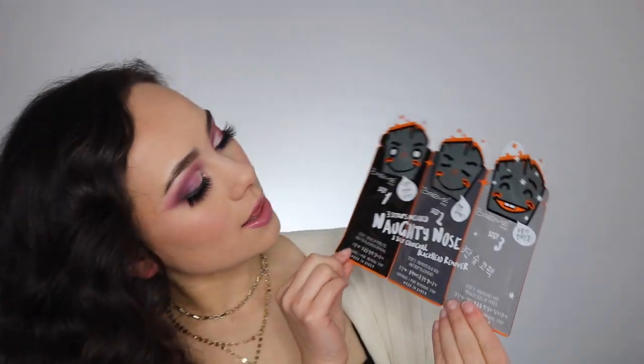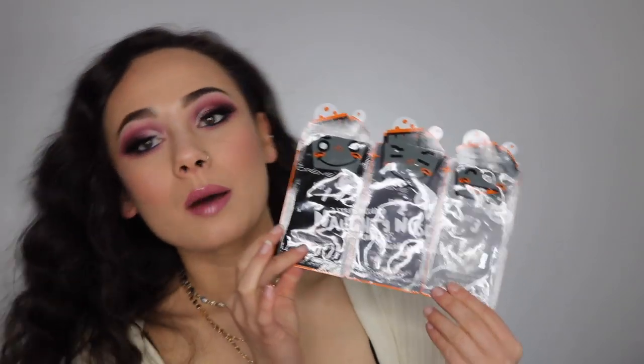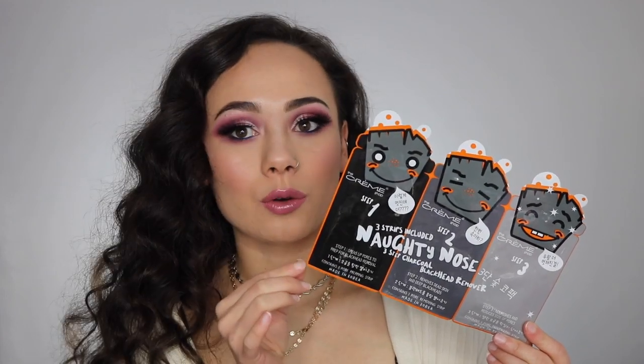Their skincare section was amazing — they had all these really neat Korean brands. First up is the Naughty Nose three-step charcoal blackhead remover. I've used something like this before but I just thought it was cute — it says 'The Naughty Nose' and it's basically just a blackhead remover for your nose. They had so many cute things like this, I had to pick one up.